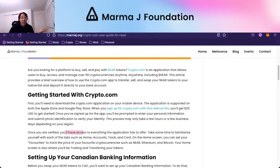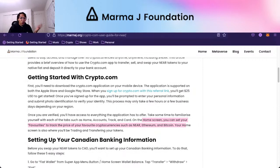Once you're verified, you'll have access to everything the application has to offer depending on your region. Note that certain tokens can't be purchased in certain jurisdictions. Take some time to familiarize yourself with each of the tabs, such as the home tab, the accounts tab, and track and cards. On the home screen, you can set your favorites to track the price of your favorite cryptocurrency — near, Ethereum, and Bitcoin. I use the FTX app to track other cryptocurrencies, but I like knowing the price of NEAR so I can figure out if I'm going to sell some to USDC or Tether to load up the crypto.com credit card.